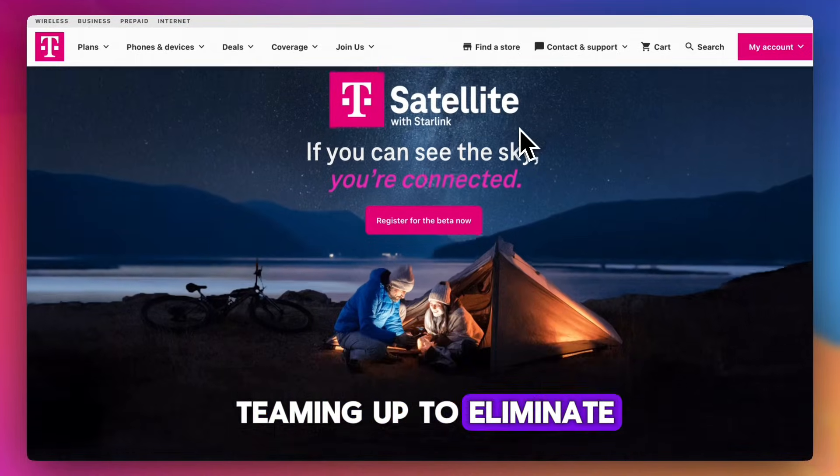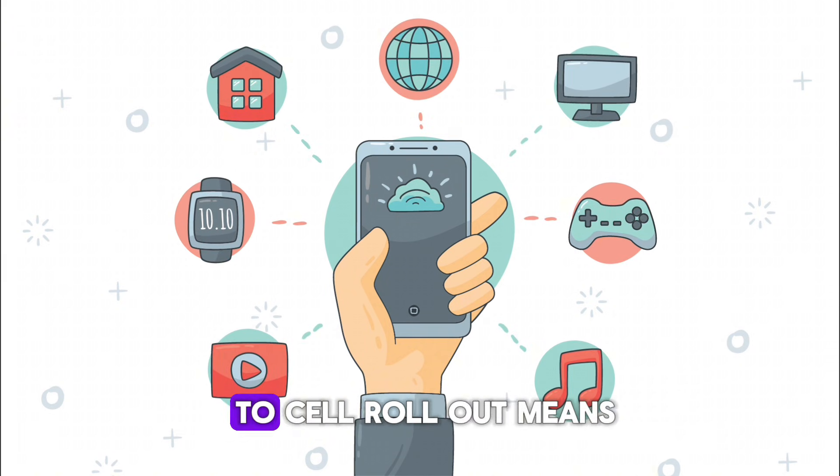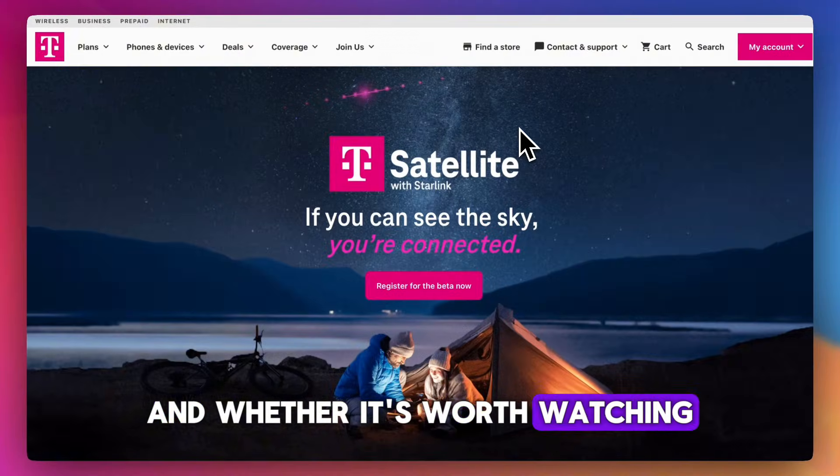T-Mobile and Starlink are teaming up to eliminate dead zones with satellite-to-phone service. Here's a quick look at what the direct-to-cell rollout means and whether it's worth watching.